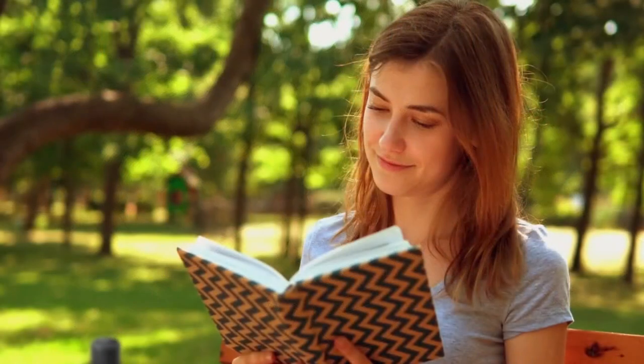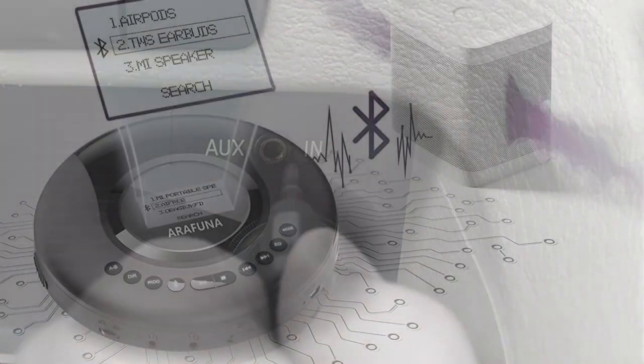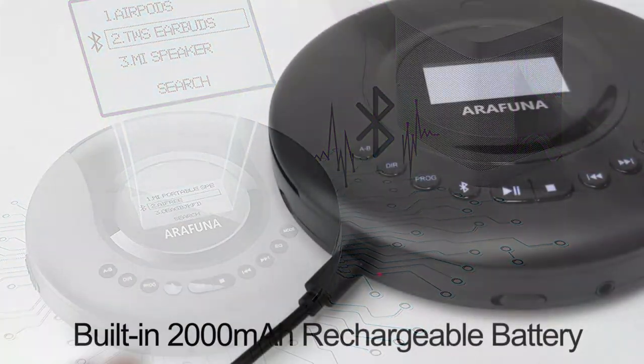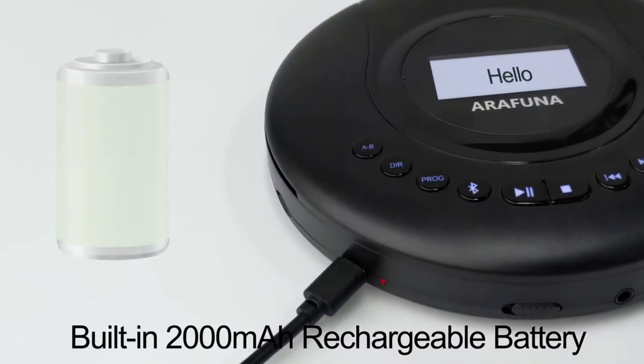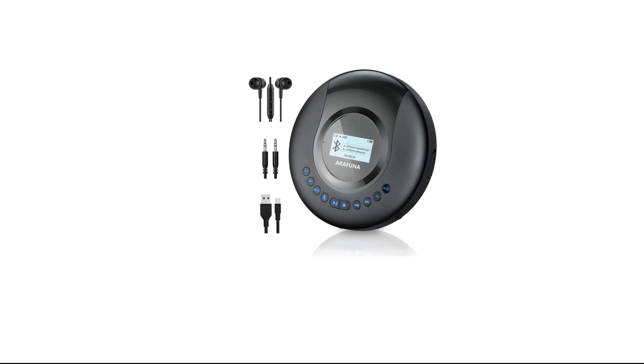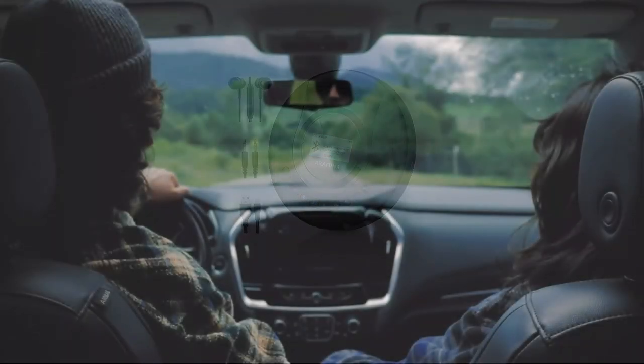The dual earphone jack allows connecting two headphones at the same time. The anti-shock protection makes the audio quality stable throughout the listening experience. The B-repeat technology enables the user to play the same audio track over and over again, and the backlight feature lets you enjoy your music even in the dark. It comes with a 2000mAh rechargeable battery which allows non-stop music for 19 hours. It is compact and lightweight, which you can carry easily anywhere.